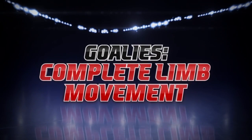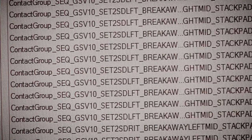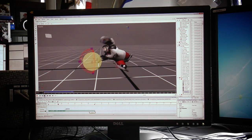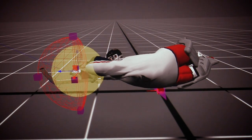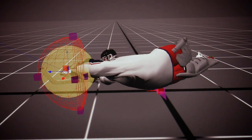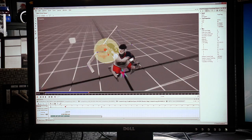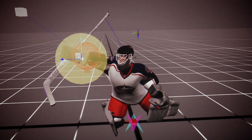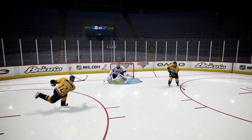There are over a thousand save animations in NHL 13, and goalies now have the ability to adjust their limbs mid-save. Here we see a goalie in a diving save — last year he would have been stuck in the animation until it finished, but now he has the ability to adjust his glove to wherever the puck is going. Goalies have this ability with all of their limbs, allowing them to react quicker and more effectively in all situations.